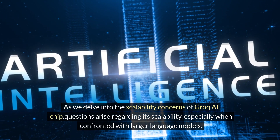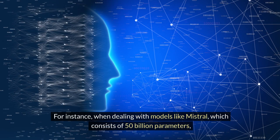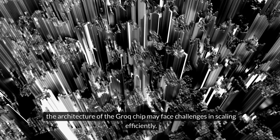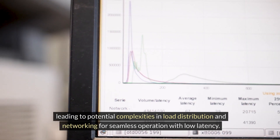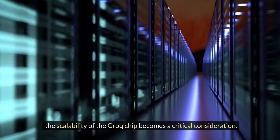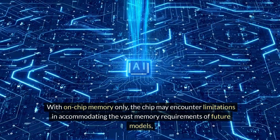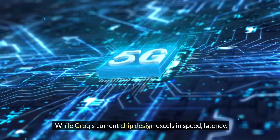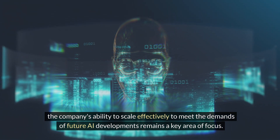As we delve into the scalability concerns of the Groq AI chip, questions arise regarding its scalability when confronted with larger language models. For instance, when dealing with models like Mistral, which consists of 50 billion parameters, the architecture of the Groq chip may face challenges in scaling efficiently. To run such models, a significant number of Groq chips would be required, leading to potential complexities in load distribution and networking for seamless low-latency operation. Looking ahead, as AI models continue to evolve towards trillions of parameters, the chip may encounter limitations in accommodating vast memory requirements, necessitating a networked setup of thousands or even hundreds of thousands of Groq chips. While the current chip design excels in speed, latency, and cost-effectiveness, the company's ability to scale to meet future AI demands remains a key area of focus.